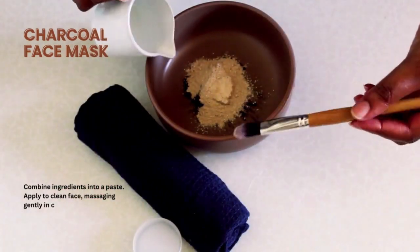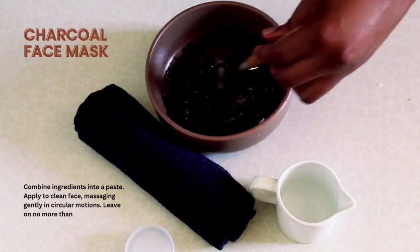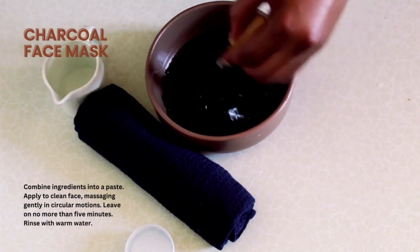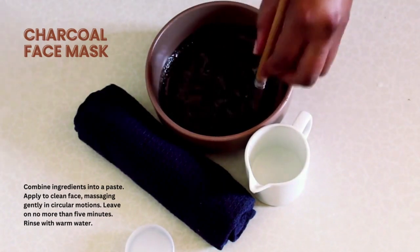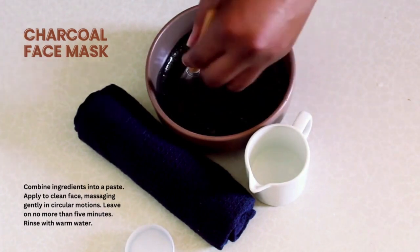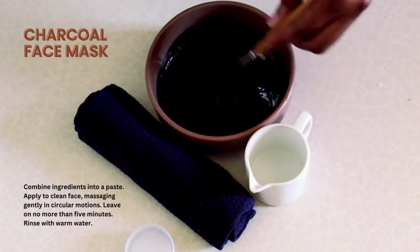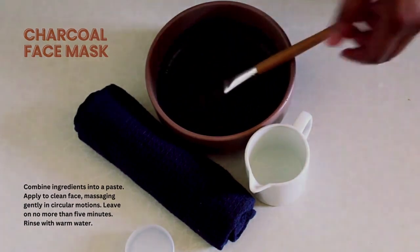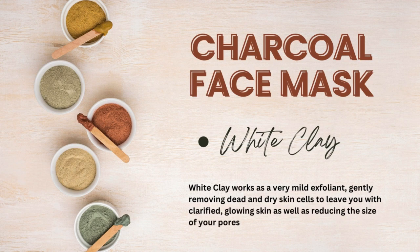With the rise in pollution levels and other environmental aggressors, pore clogging has become a major skin concern. The impurities clog your pores, which results in a dull complexion. The charcoal clay mask can be used to unclog your pores, tighten them, and give your skin a thorough cleanse. These masks control oil secretion in your skin, making them perfect for skin prone to blackheads or acne.